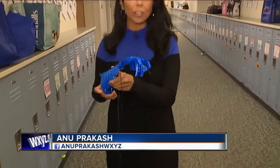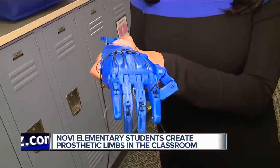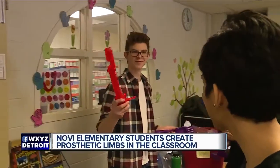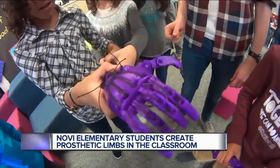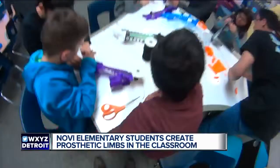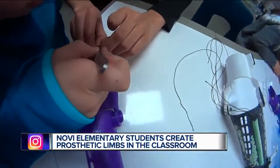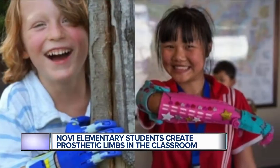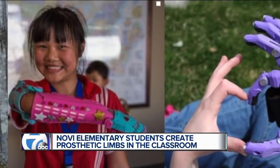What the kids here in the Novi Community School District are doing is part of a global network creating 3D printed prosthetic arms. Here at Novi Woods Elementary School, these 4th graders are having fun while making a difference — creating prosthetic hands and arms for kids around the world.